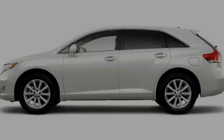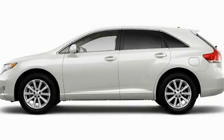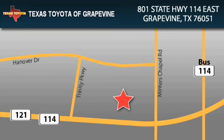Please call today to reserve this vehicle for a test drive. Texas Toyota of Grapevine is located at 801 State Highway 114 East in Grapevine. Our goal is to exceed all of your expectations to ensure that you'll return for future visits.